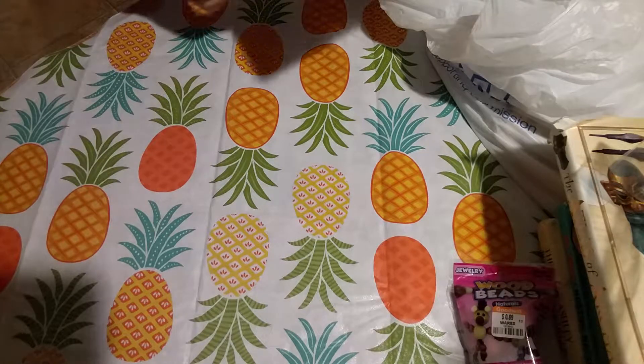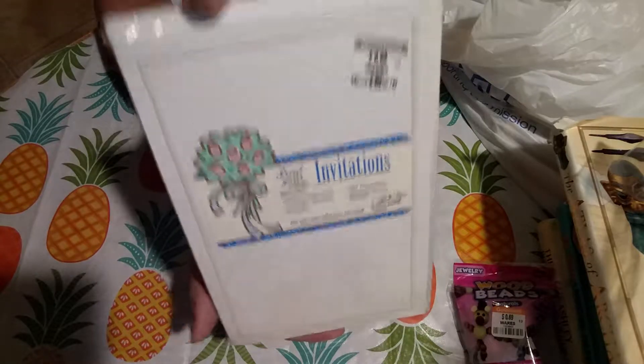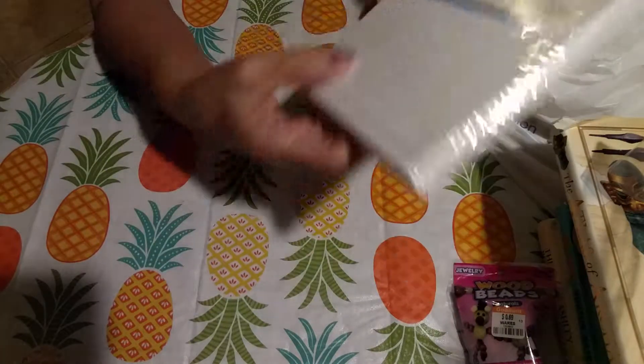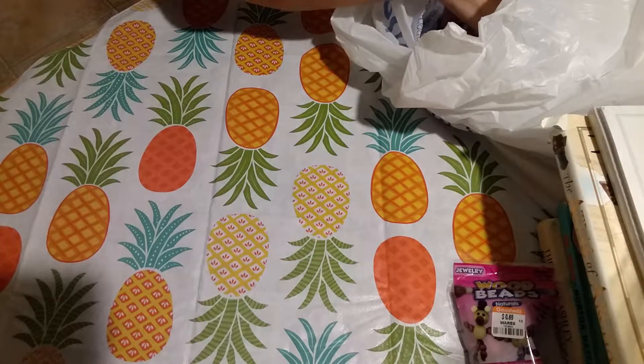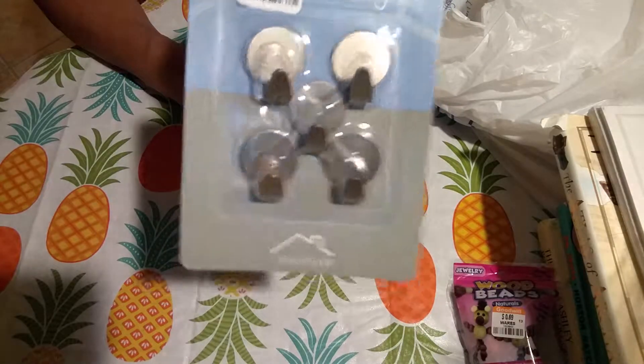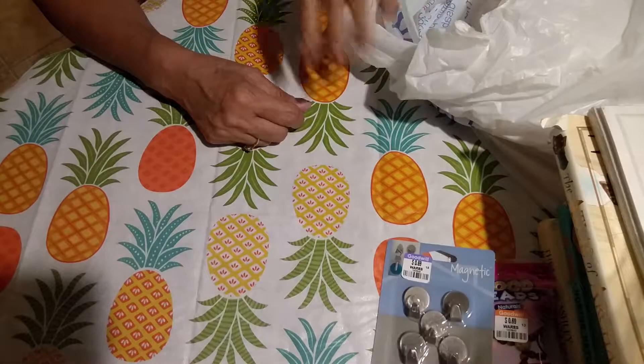And I got these that were 69 cents — they're beautiful wedding invitations that I'll just use the envelopes for in junk journals. It's beautiful paper, nice and thick. And I got these hook magnets, which have nothing to do with crafting, but I'll put them on my fridge and hang stuff from them.